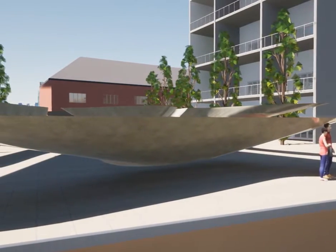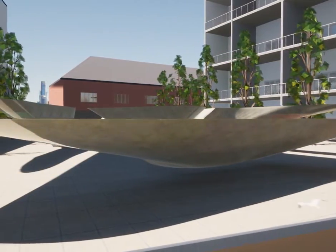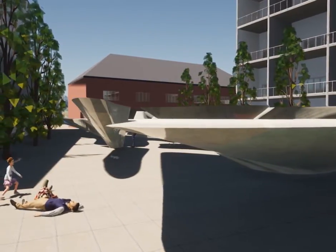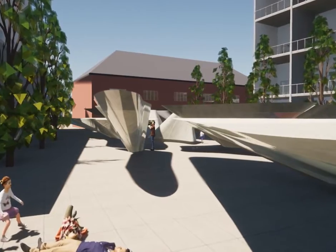The fly-through animation displays the envelope with its proposed site at Honeysuckle. The envelope provides a comfortable shady space and unique pathways extracted from popular routes for travelling citizens.